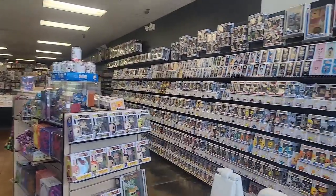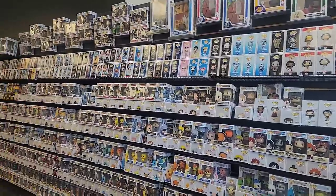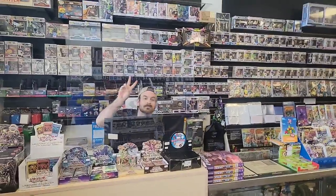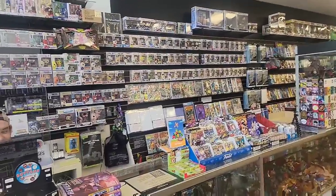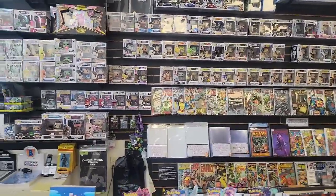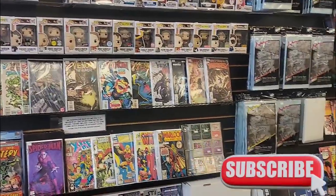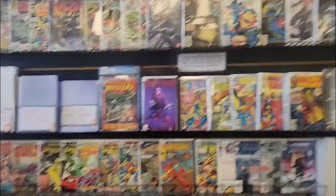Here we are in Comic Central, probably the capital of Pops — they definitely have great Pops, lots of them, great prices, they are everywhere. We got John behind the desk — say hi, John. You'll see him in the upcoming new comic book day video. This is also where I get those special key books from behind the counter. I'm lazy, I don't like going through back issues, so this is where I find all those key books.